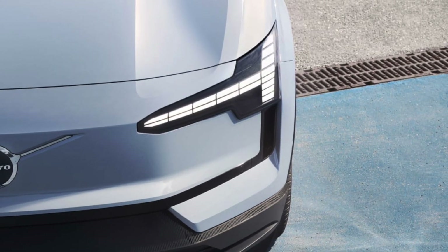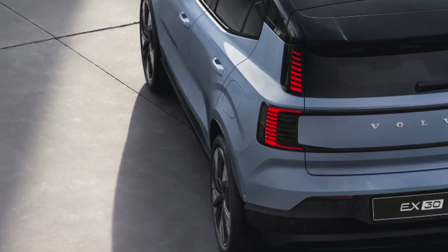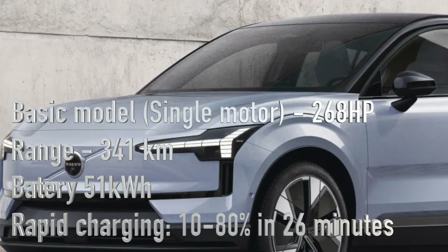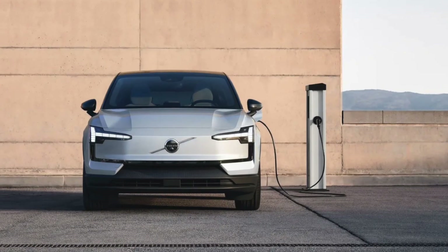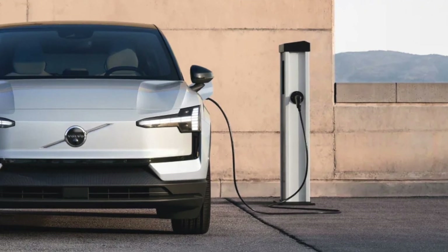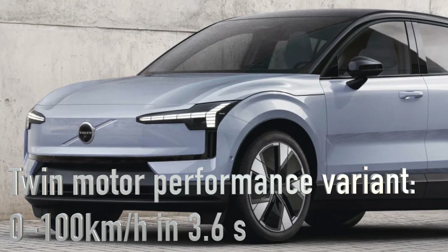The styling is unmistakably Volvo, but the highlight is the tech beneath the hood. It comes with three core technical configurations: the single motor, extended range, and twin motor performance. The basic single motor model delivers 268 horsepower and a range of 341 kilometers on a 51 kilowatt-hour battery, with a rapid charging time of 26 minutes from 10 to 80 percent. The extended range model offers up to 479 kilometers between recharges.